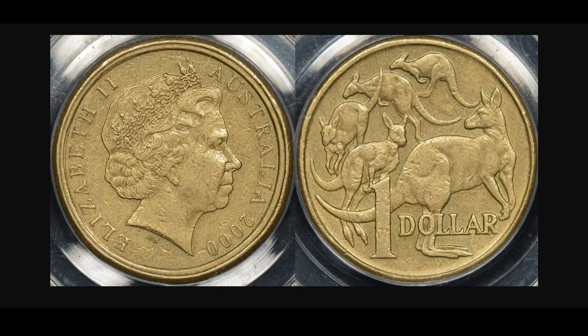Hey guys, welcome to PJ's Coin Capers. Today we're going to look at Australian mules. There have been a number of mules that have come out over the years, and probably the most popular is the one that we've got on the screen right now, which is the year 2001 dollar mule with the 10 cent obverse.